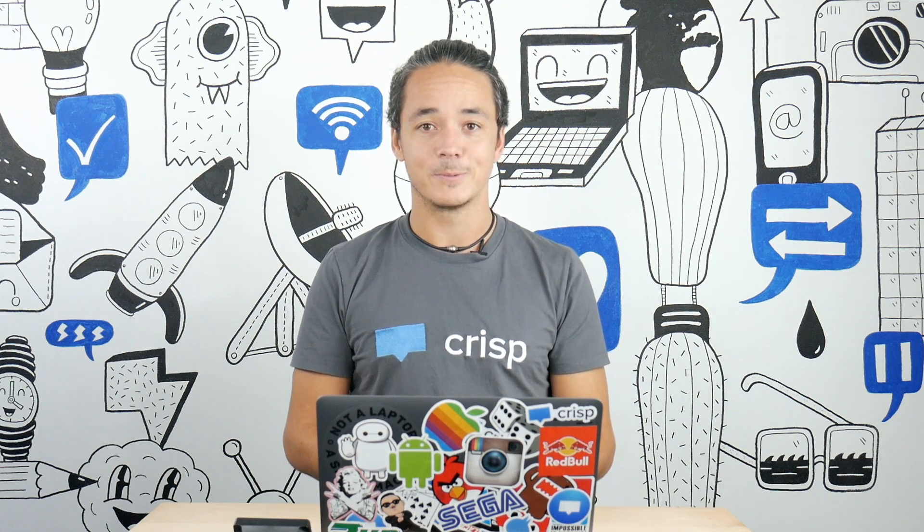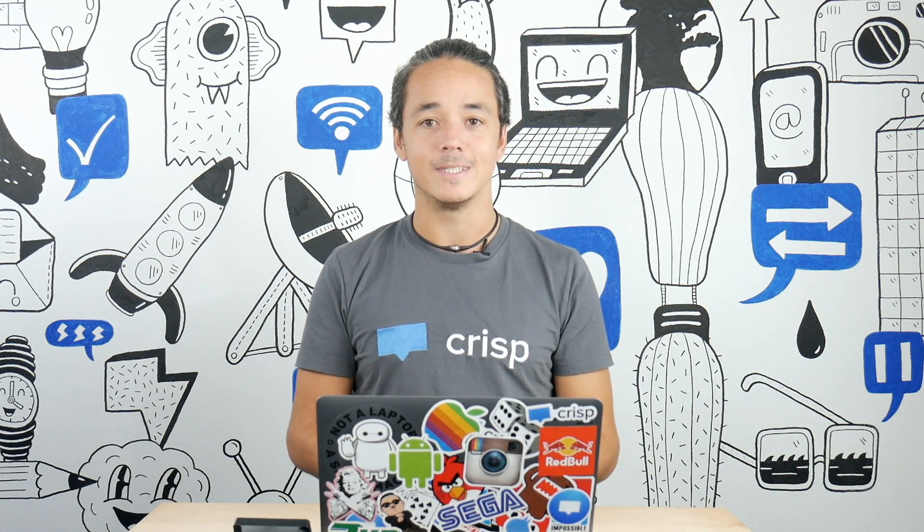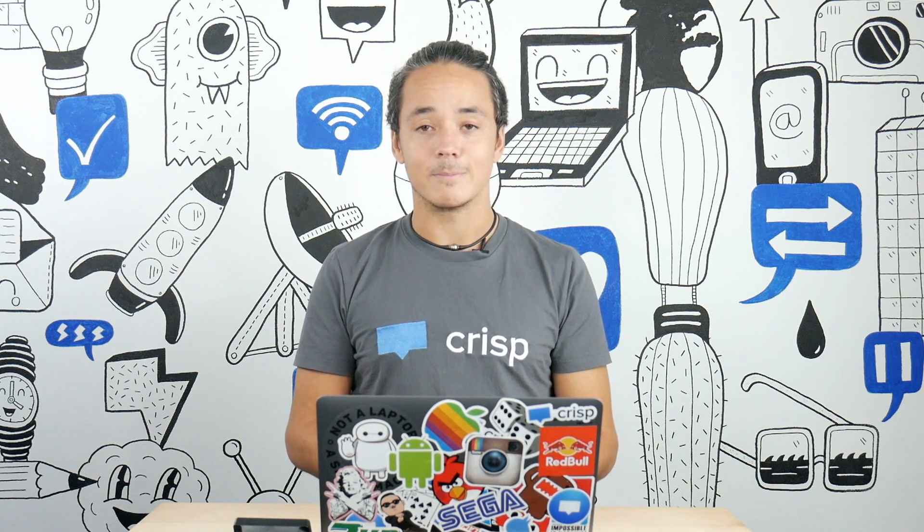Offering multi-channel customer support shouldn't lead to multiple tools inside your company. The Telegram plugin has been created to let your team answer your Telegram messages straight from the Crisp inbox. Let's get down to it.